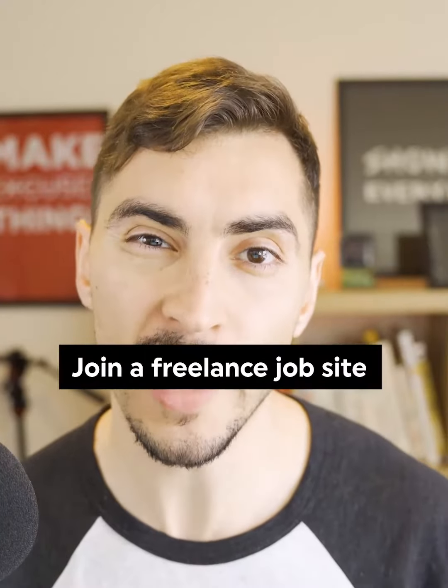Number four is join a freelance website and offer a discounted rate. This will help you get some early clients when you're just starting out and you have low reviews and don't really have any portfolio pieces. You can also use a contest-based freelance site, join a contest, and use it purely for practice — it's going to really help you build your portfolio.